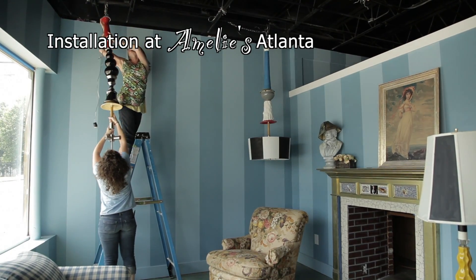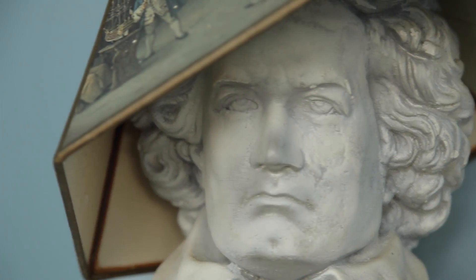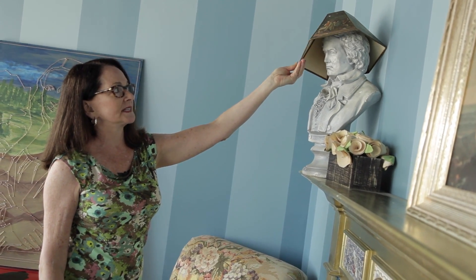This is so cool. I found him at the ReStore for only $7.98. He looked much too serious, so I decided to put a little damaged ReStore lampshade on his head so he looked like he'd been partying all night.